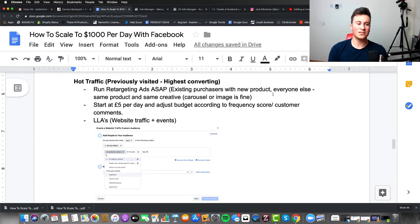For hot traffic: run retargeting ads as soon as possible — as soon as enough people have been on your store without making a purchase, retarget them. A common mistake is not including existing customers; if somebody's already bought one product from you, it's a lot easier to get them to buy a second — providing you've given them good customer service and a quality product. When retargeting people who visited but didn't purchase, use the same creative so they actually recognize it and keep your brand imprinted in their mind.